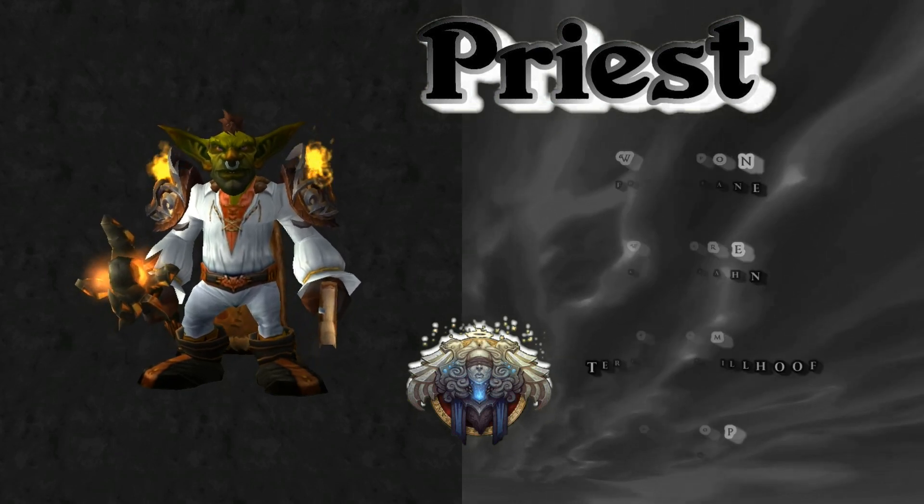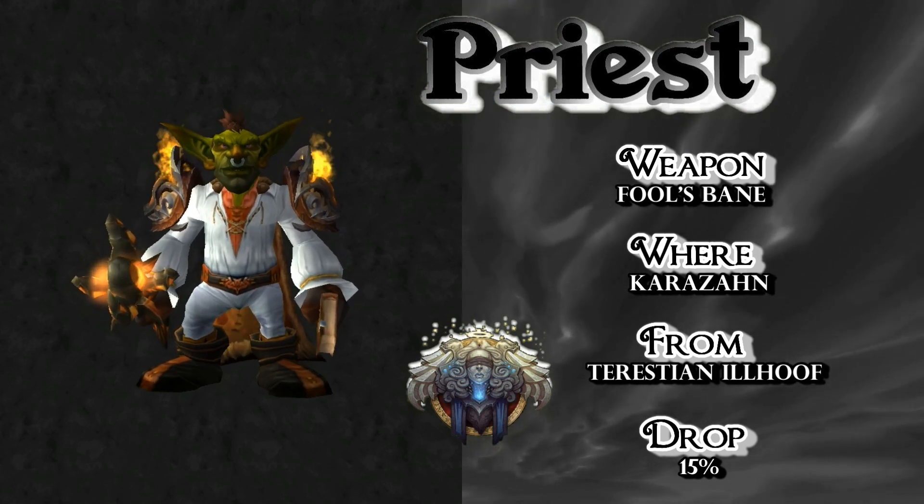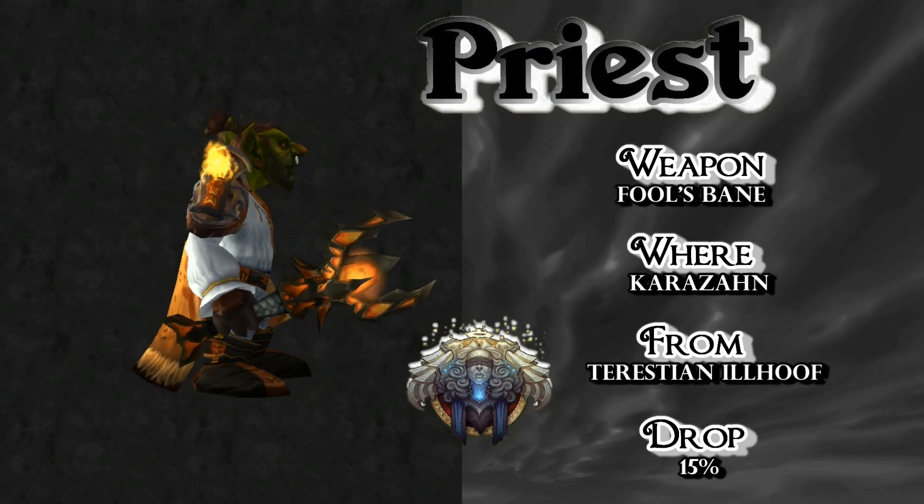And the weapon is just awesome — Fool's Bane, which drops in Karazhan from Terestian Illhoof at a 15% drop rate. As you can see, it looks amazing with the set.